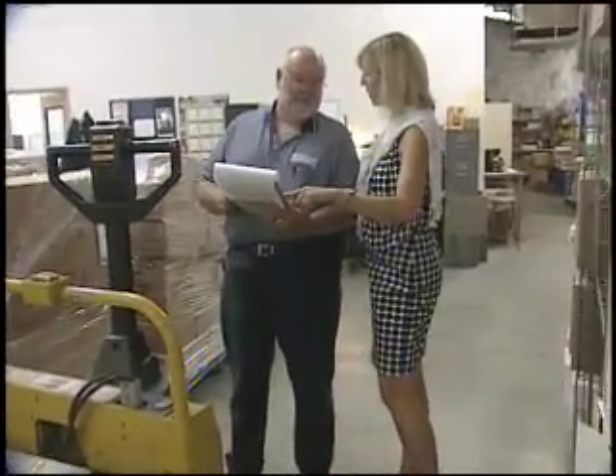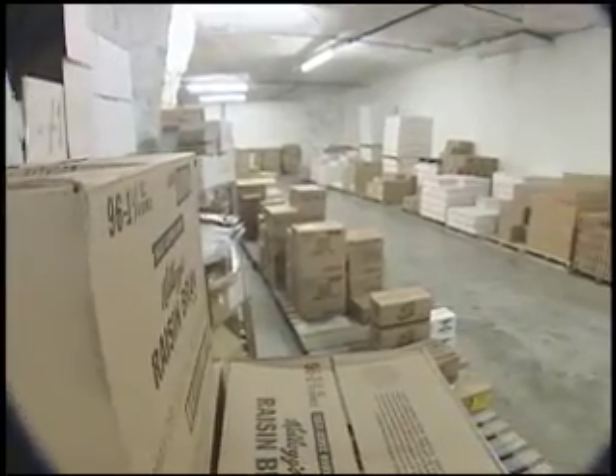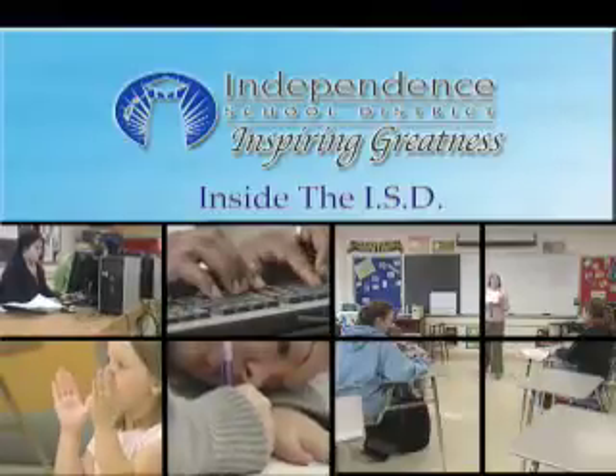Just a part of the ISD tucked so far out of the way, not many people know it exists. That's Inside the ISD.